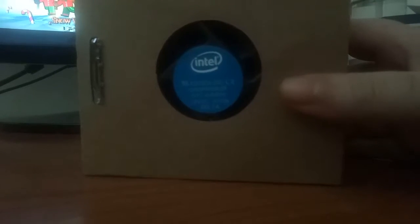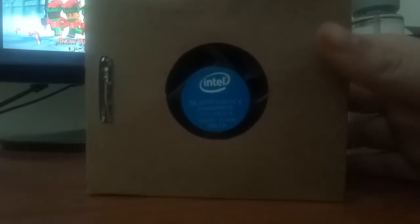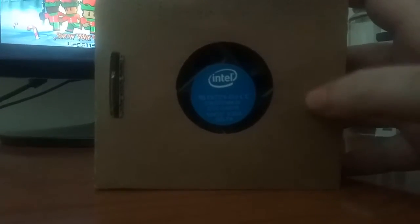Thanks to everyone who donated. Proper unboxings and setting up will come once I have the RAM for this system.